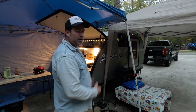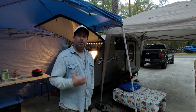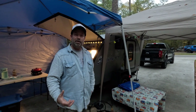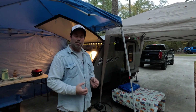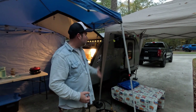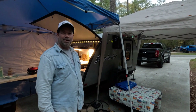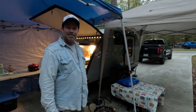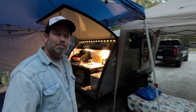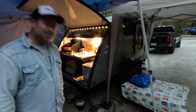Jim recommends this type of camping for anyone, especially tent campers who want to try something different with a significant other. It still gives you the full outdoor experience. Jesse says he loves the setup and wants to get one of those little propane fire pits.